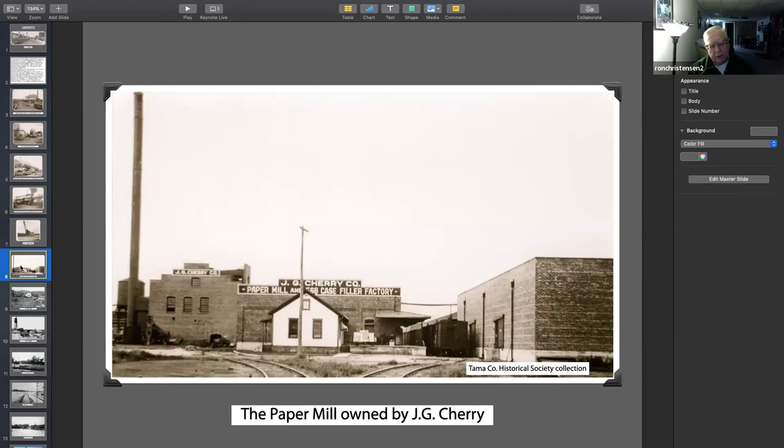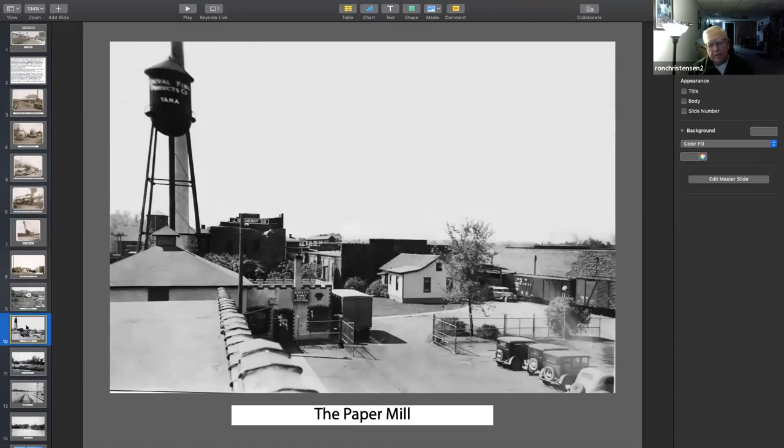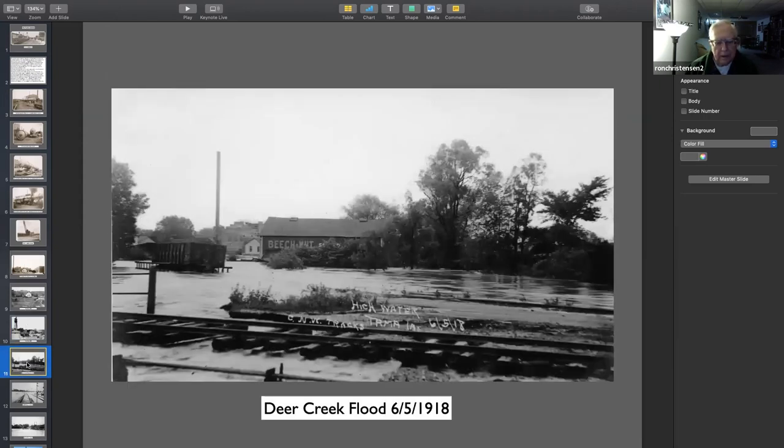Here's a couple of different pictures of the paper mill, which, as I said before, made case fillers — they were gray and made out of straw and paper. This might be the Milwaukee over here because I think it's on the west side; the Northwestern came in too, but in the other pictures I think that was the Northwestern. In 1918, they had a massive flood — one of the creeks — they have flash floods coming out of the hills north of Tama, and this area got all underwater and stopped everything, so we have a few pictures of the flood.